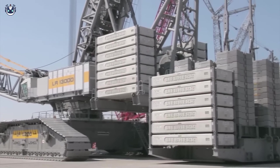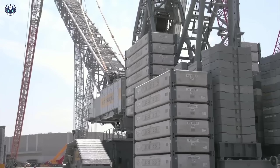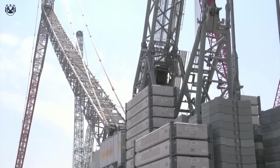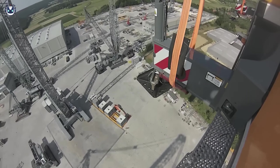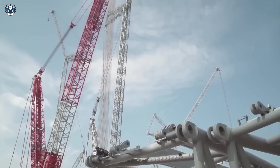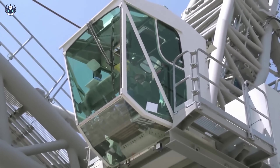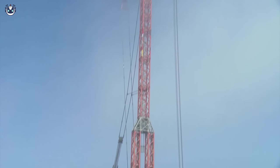The giant before you sits at the top of the world's most powerful cranes, boasting not only an impressive lifting capacity of 30,000 tons but also the ability to take on tasks of unprecedented scale. The Liebherr LR 13000 is capable of coping with the most complex engineering challenges, be it lifting super heavy loads or constructing the largest structures.